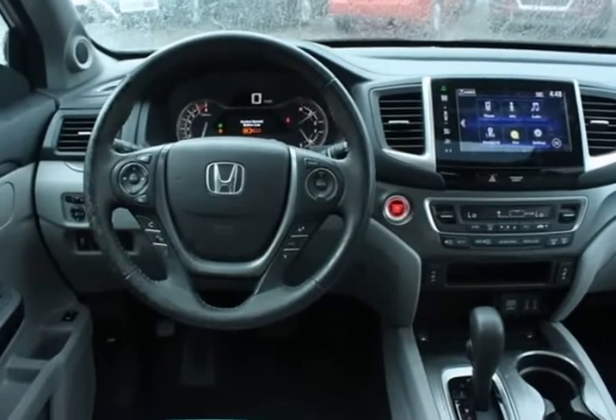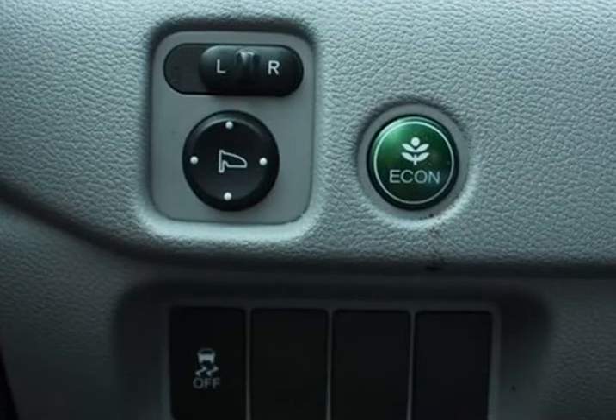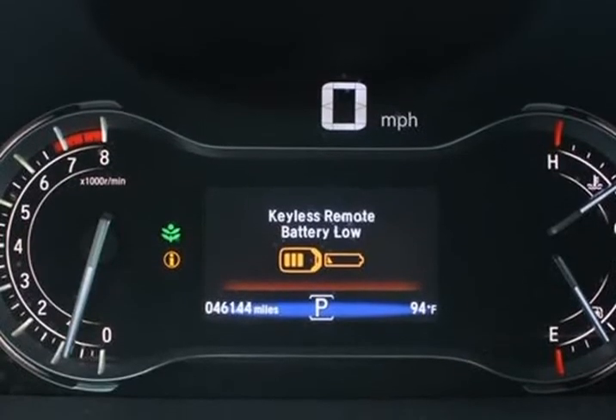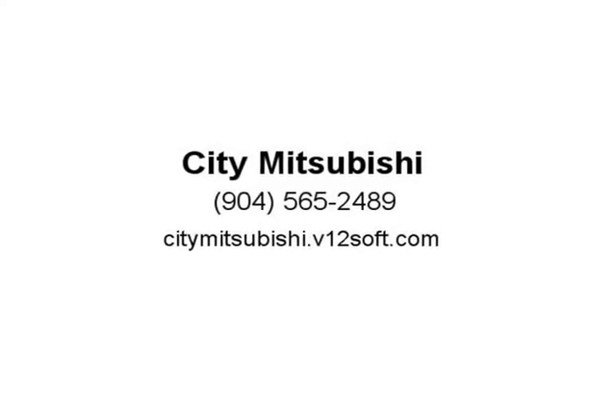Highway MPG grade. 2016 Honda Pilot XL FWD, 6-speed automatic, 3.5L V6 24-valve SOHC i-VTEC. Awards: 2016 KBB.com Best Buy Award winner — midsize SUV crossover; 2016 KBB.com 16 Best Family Cars, 3-row crossover.